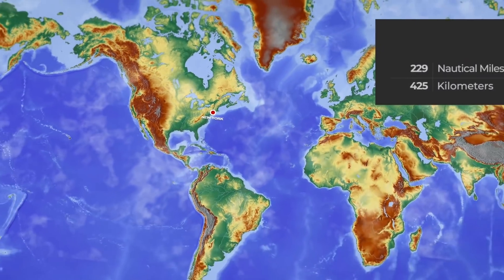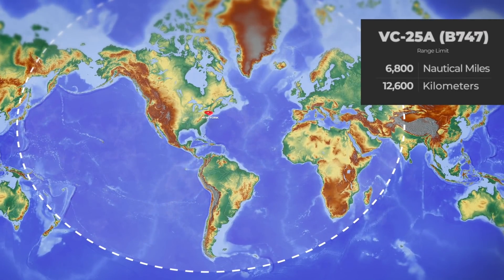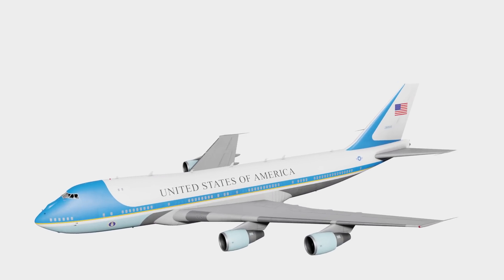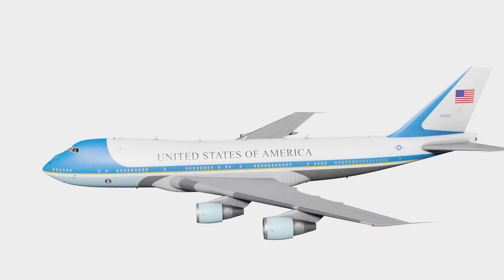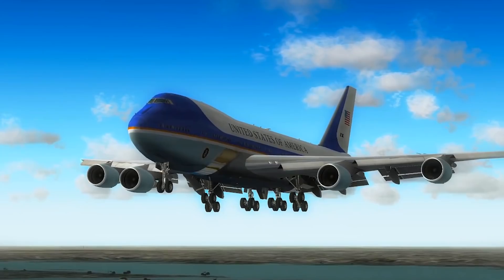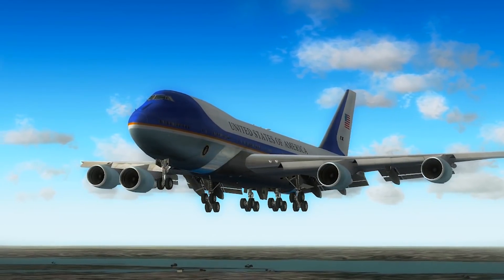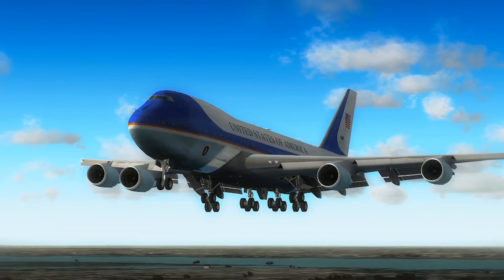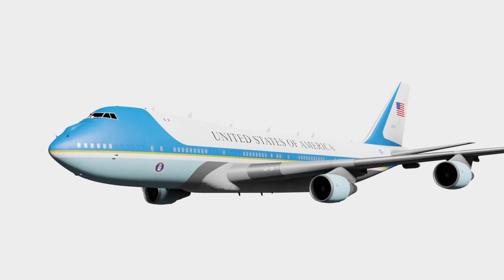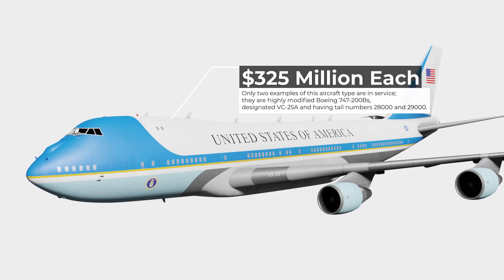This Boeing 747 VC-25A would be formatted to carry 26 crew members and 76 VIP passengers, including the president and all of their staff, to a range of 6,800 nautical miles. This was no ordinary Boeing 747, as it had been formatted to survive an EMP attack and also act as the flying centre of government of the executive branch. It also has the ability to deploy its own stairs in case it lands at an airport without stair transportation. Two such Boeing 747 Air Force Ones were constructed at the cost of $325 million each and entered use in 2001.